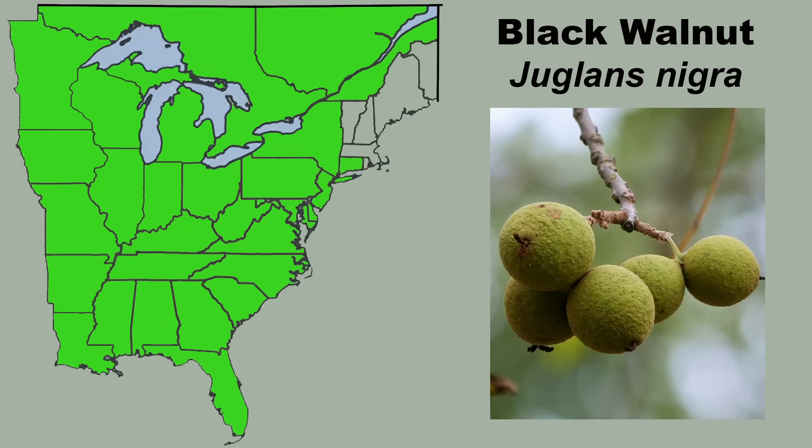We'll cover the multiple uses for Black Walnut in a minute, but first let's discuss the huge native range of Black Walnut, which encompasses most of the eastern U.S. and parts of southeastern Canada, and even west into the Great Plains. It isn't native to many of the New England states, but has been introduced there.